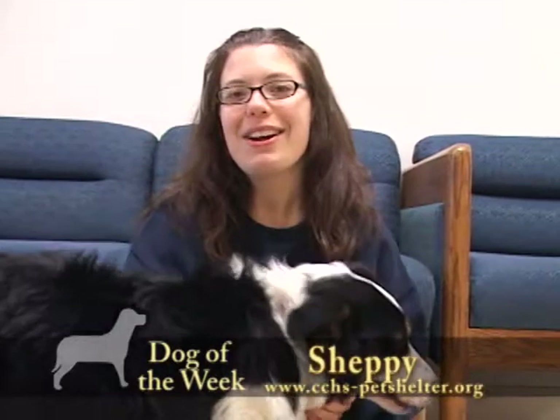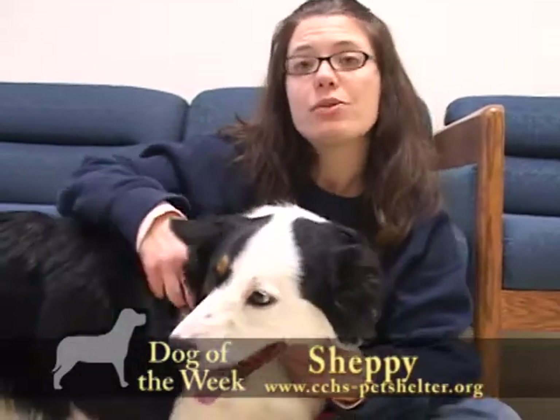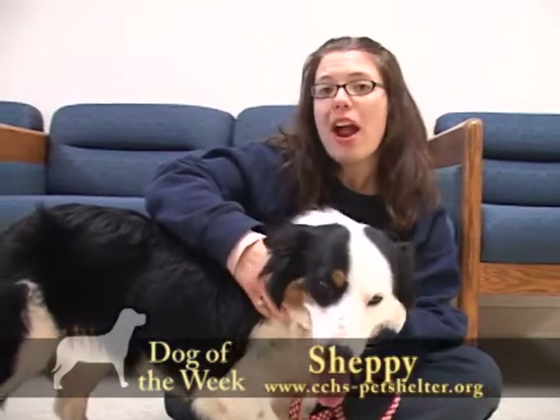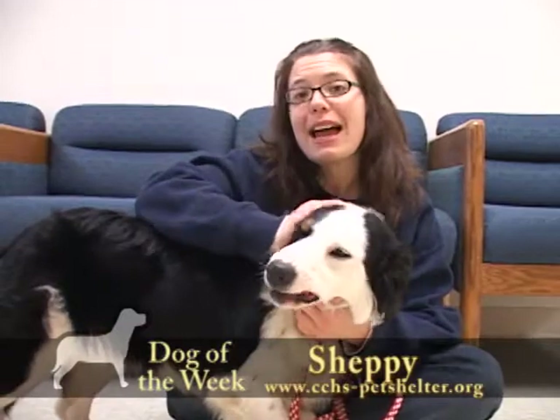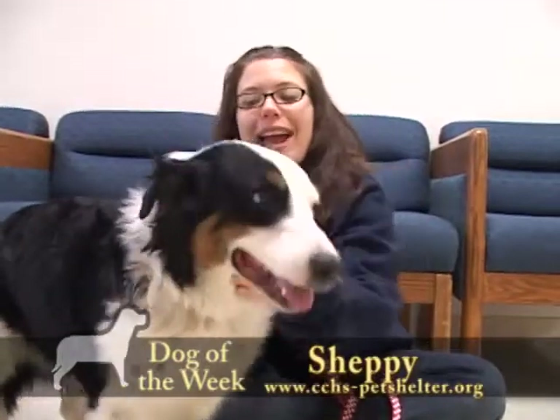Hi everybody, we're here at the Clark County Humane Society. I'm with Sheppy. Sheppy is an eight-month-old Border Collie Australian Shepherd mixed dog. He was surrendered to the shelter when his owner could no longer care for him. If you're familiar with the two breeds, you'll know that they are working dogs, so that explains why Sheppy has a lot of energy. Plus, he is also a puppy and needs to let out all of that frustration from being confined.